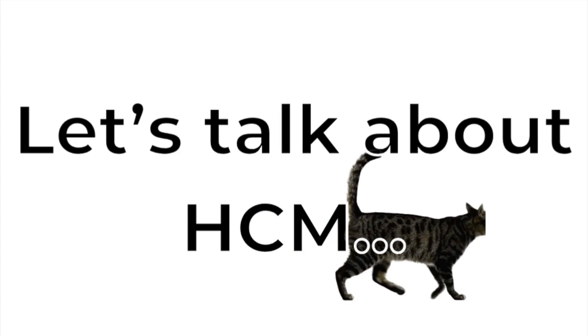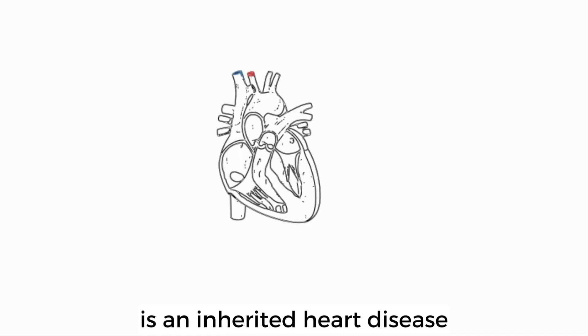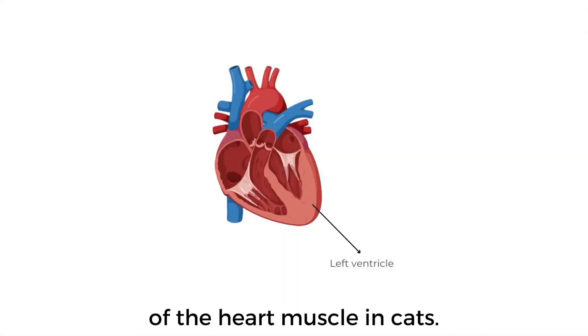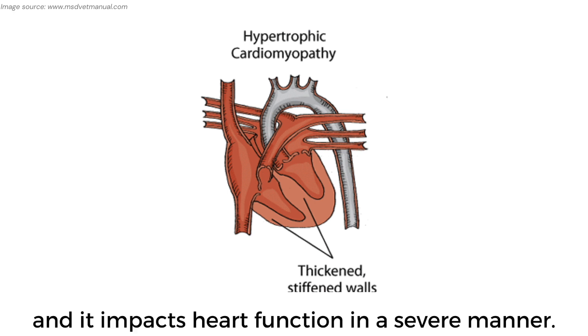Let's talk about HCM. HCM, or hypertrophic cardiomyopathy, is an inherited heart disease that causes an abnormal and progressive thickening of the heart muscle in cats. This mostly affects the left ventricular wall, leading to increased stiffness of the wall, which impacts heart functioning in a severe manner.